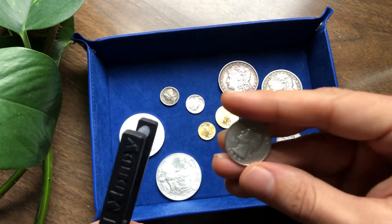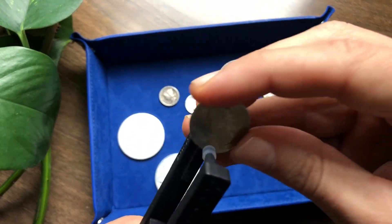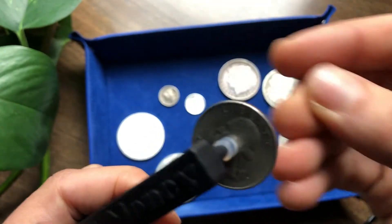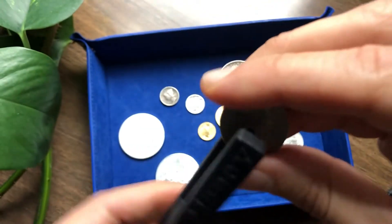This is a 1988 mostly copper-nickel quarter — your modern day quarter. Basically funny money. There's some copper in there too.